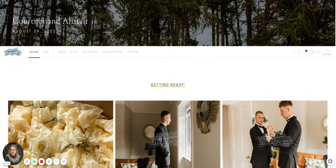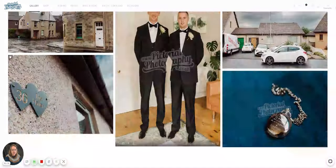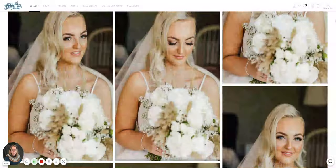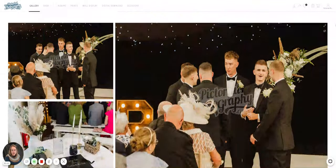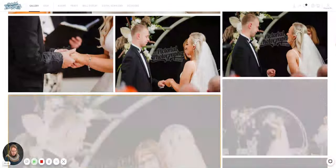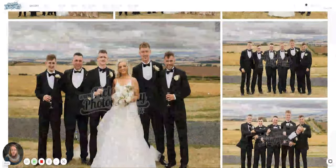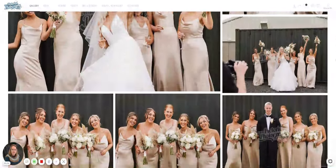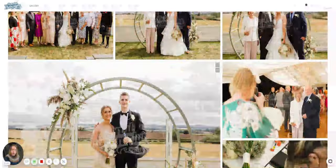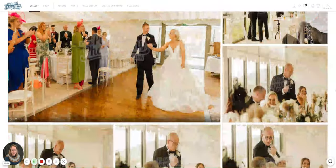Then you can go on to look at all your photos. There are different sections — we've separated it into getting ready and the ceremony: girls getting ready, boys getting ready, the ceremony section with all the details, people coming in, and then formals which are group photos.